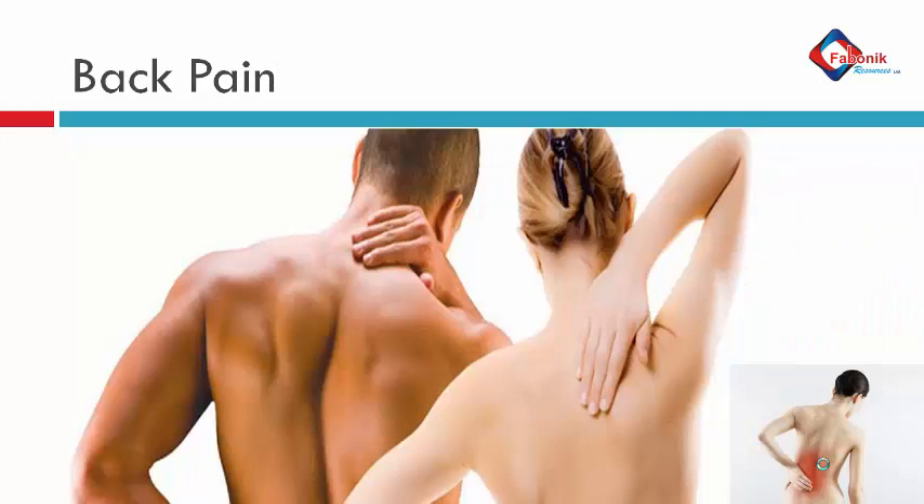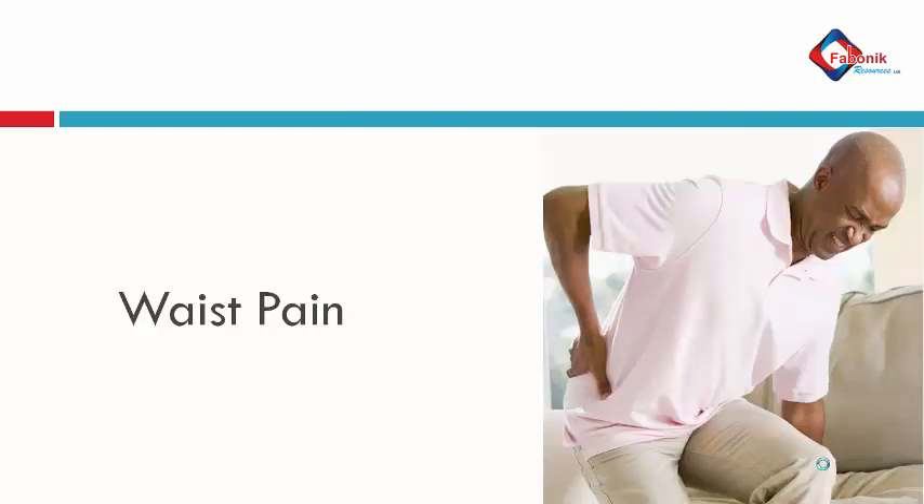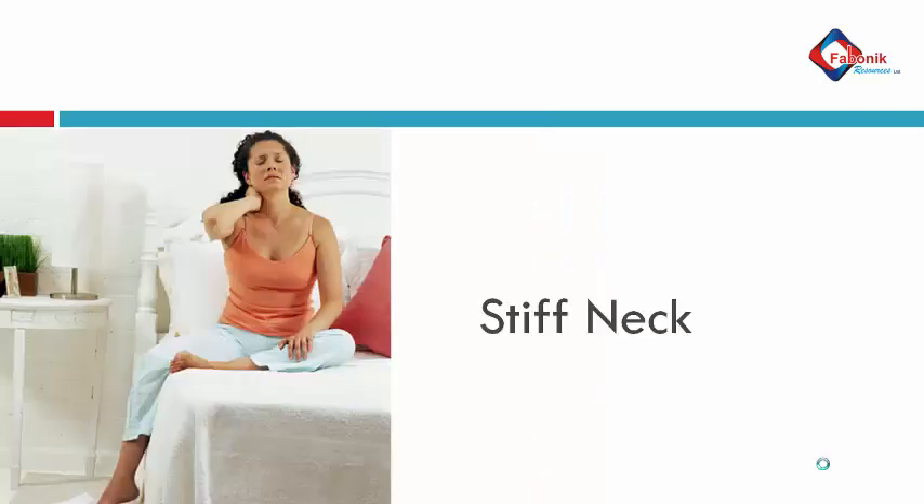The next condition it treats is back pain. It treats back pain very effectively — no matter where it is, no matter the level of pain, it will treat it effectively without drugs. It also treats headache, whether normal headache or migraine headache, very effectively. Another condition it treats is waist pain. No matter how long you've been suffering, applying it with the required function takes care of it very effectively.